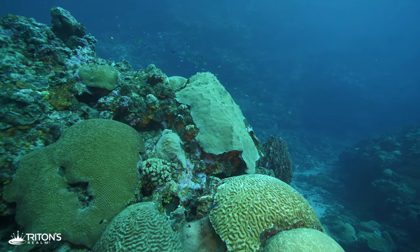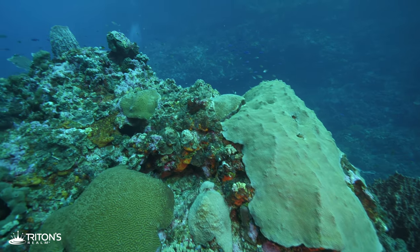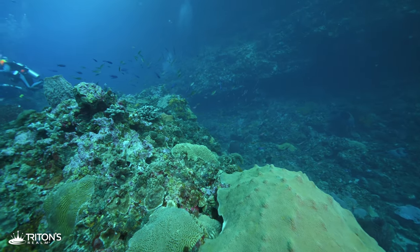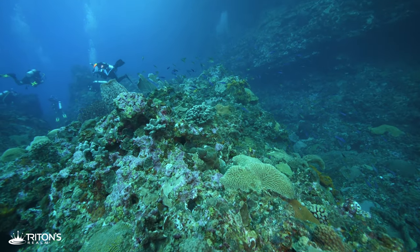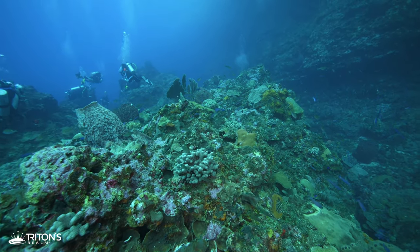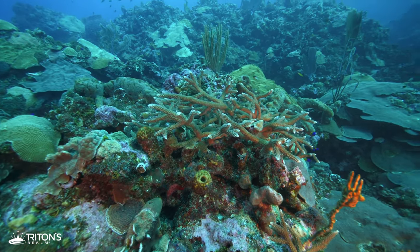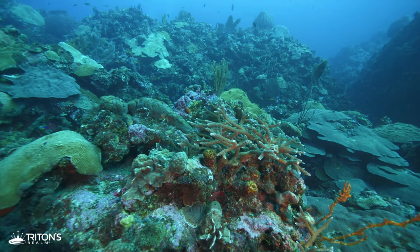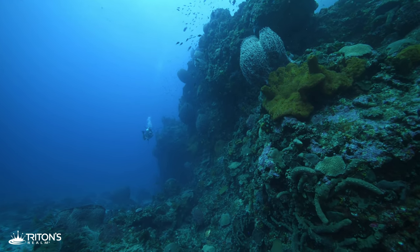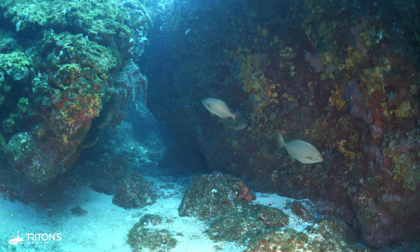Pausing to explore the top of a boulder, I find it's teeming with fish. A beautiful staghorn coral catches my eye — they're considered critically endangered, having lost over 80% of their population in the last 30 years. Finding another pair of boulders resting against each other, I see a small passage that I can swim through.